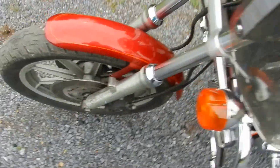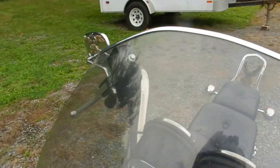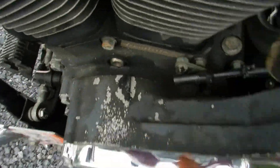This bike does run good and ride good. It's got some minor flaws on it. The windscreen here has some hairline cracks on both sides. It's been trimmed down as you can see — doesn't look bad though. It's got some minor paint flaking right here.